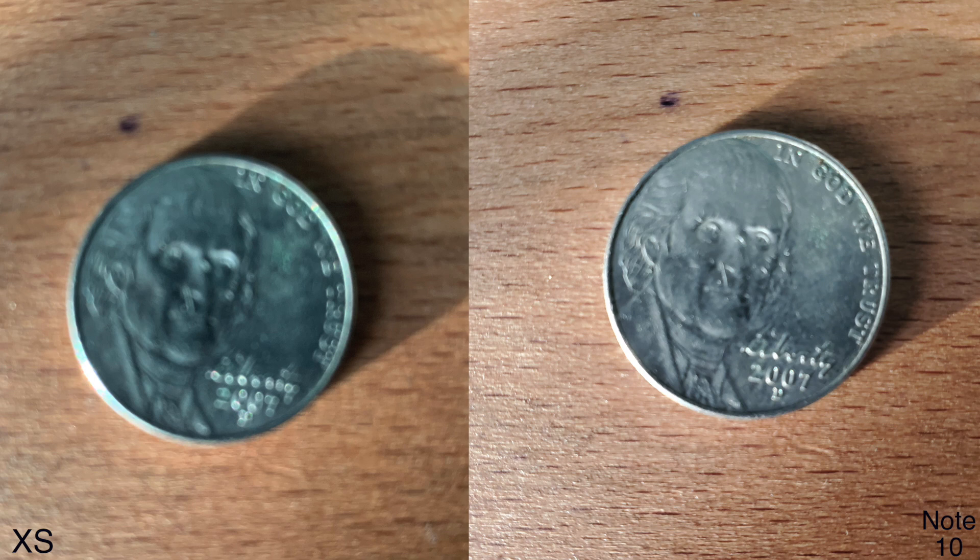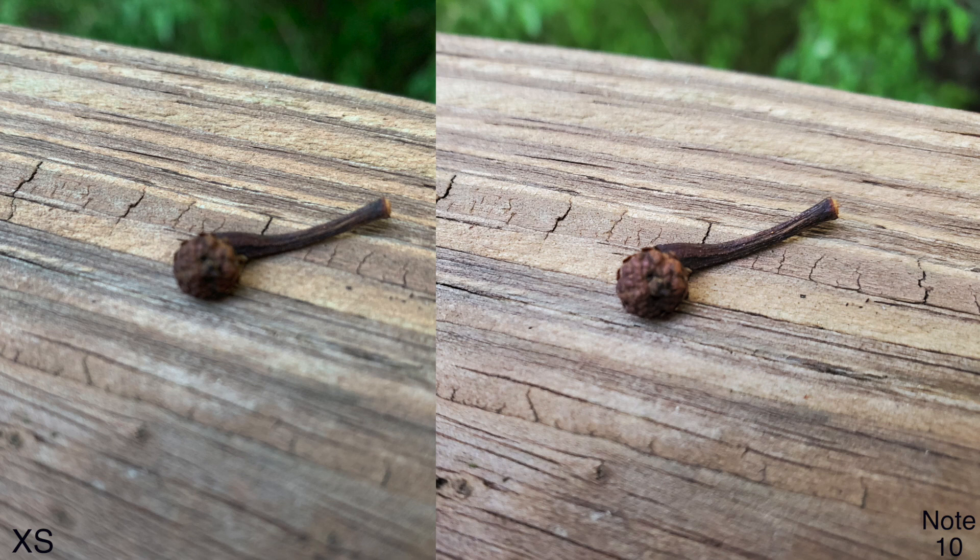Going along with the focusing theme — on the 10s, I don't really know where the focus is; it might be on the little ridges on the bench. On the Note 10, that object looks a little bit more in focus. It's not a huge deal, but in terms of color accuracy and the overall feel of the photos, I think the Note 10 kind of wins here.